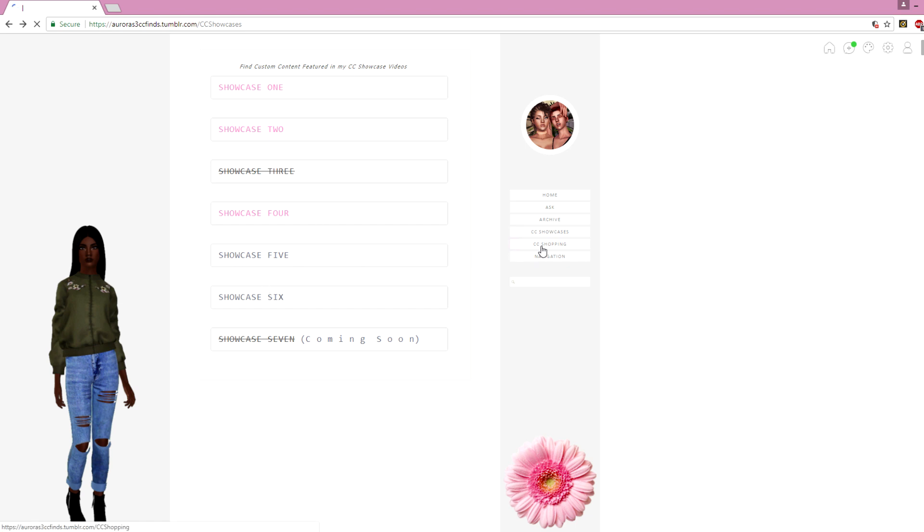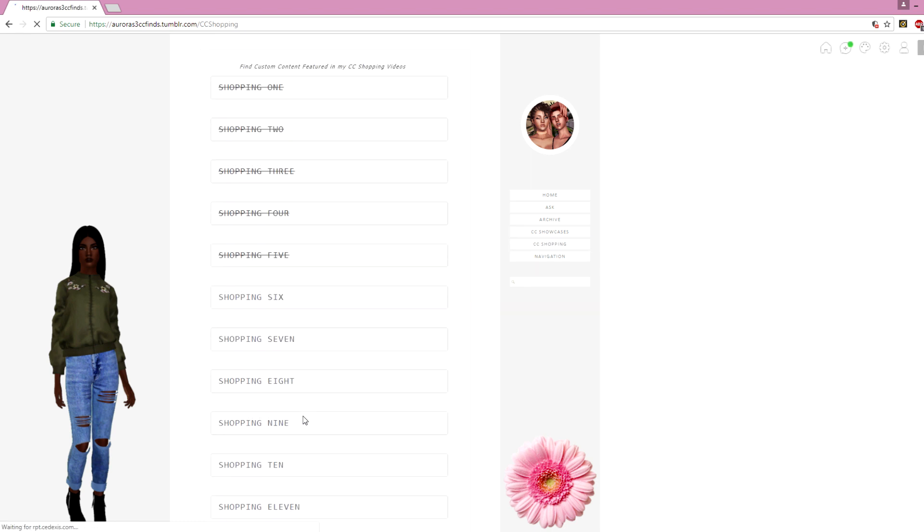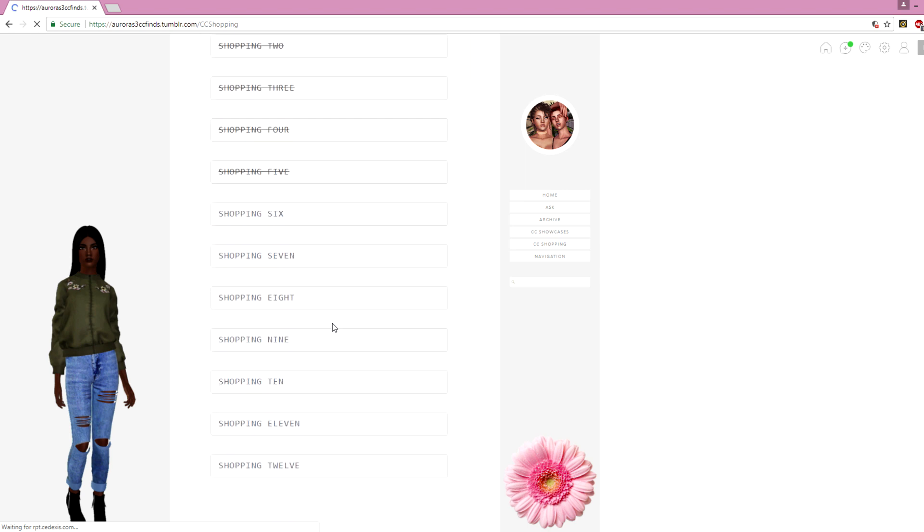The CC Shopping page looks exactly the same — I have 12 CC shopping videos in total. I haven't finished or even started working on the CC shopping part yet because there are so many more videos. That should be available to you guys hopefully next month, all the way up to CC Shopping 12. So if you've seen a CC showcase of mine and were looking for one specific piece of content but could never find it, this is the perfect way to track it down.